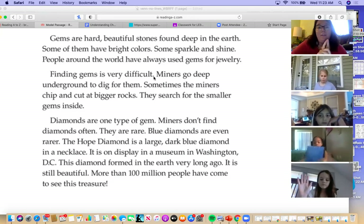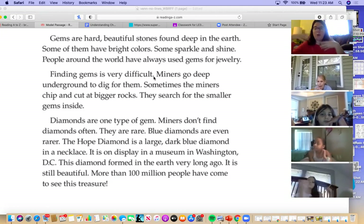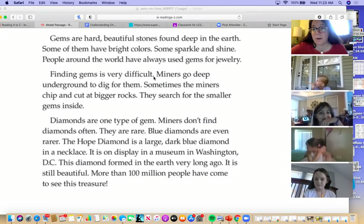Yeah, so they're hard — they're durable. You're gonna wear it and if you accidentally hit your hand on something, it's not just gonna break. They're beautiful, different colors, they sparkle and shine. Jewelry is about adorning yourself, bringing attention, looking lovely, right? Therefore we could say gems are really pretty, they're beautiful to look at — so they're used for jewelry.